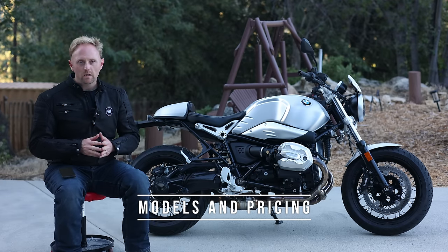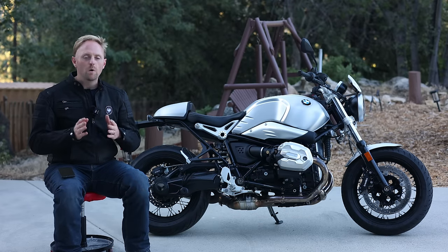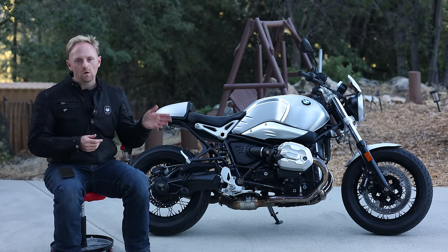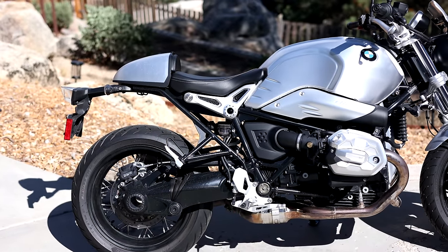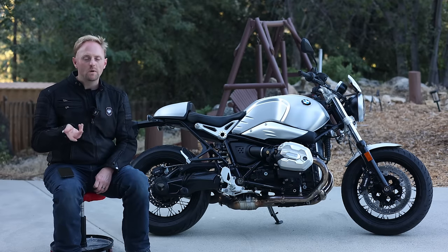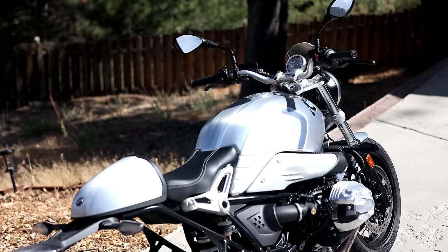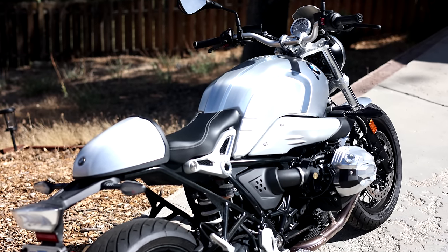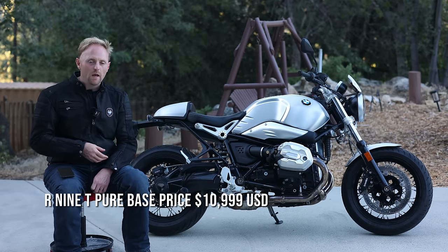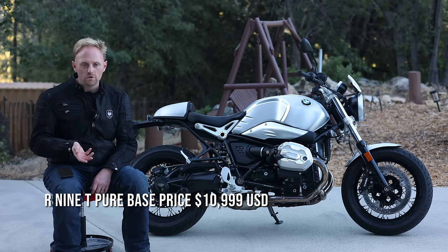The R9T can be a little bit confusing, because it comes in so many different variations. I want to give a shout-out to Motobob, who runs a great motorcycle channel over in the UK. He has a great video outlining all of the different R9T models, so I'm going to link that below. Briefly, the R9T for 2022 or 2023 comes in four main models, starting with the R9T Pure, which is the bike you see here. There are a lot of optional extras on this bike, so that R9T Pure is really a base model with more budget-level suspension and equipment, and it starts just under $11,000 US base price.